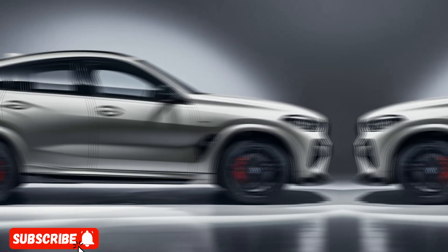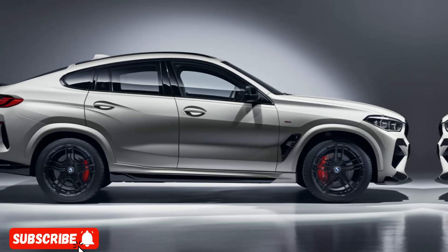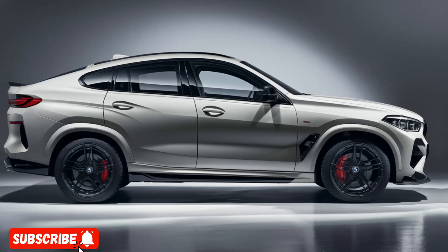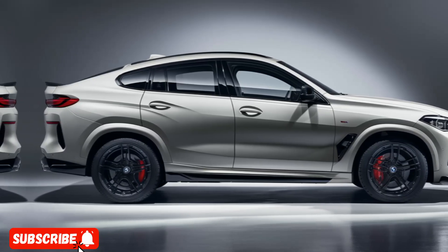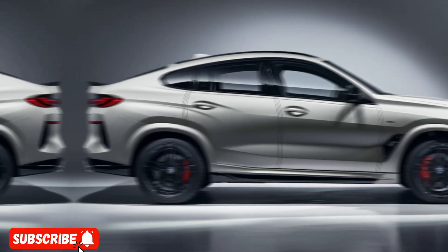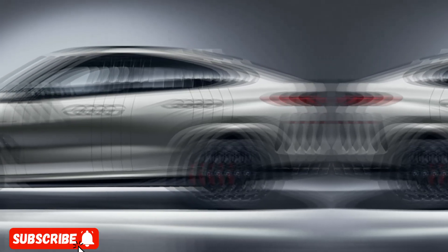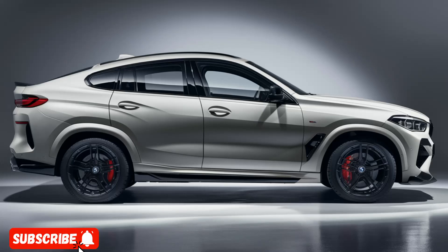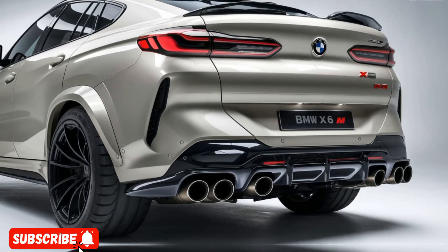One of the unique selling points of the 2025 BMW X6M is its exceptional versatility. Despite its high-performance capabilities, this SUV offers a surprising amount of practicality, with a spacious cargo area and a rear seat entertainment system that keeps passengers entertained during long journeys. Whether you're embarking on a thrilling drive through winding roads or simply commuting in comfort, the X6M is ready to deliver an unforgettable experience.